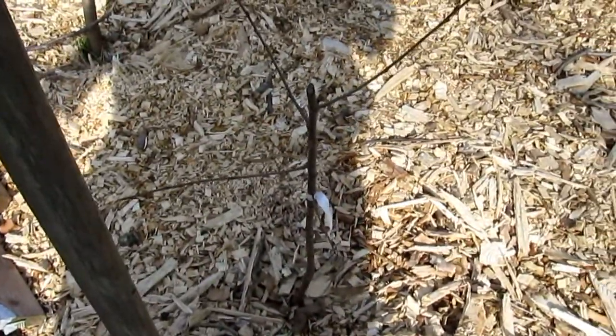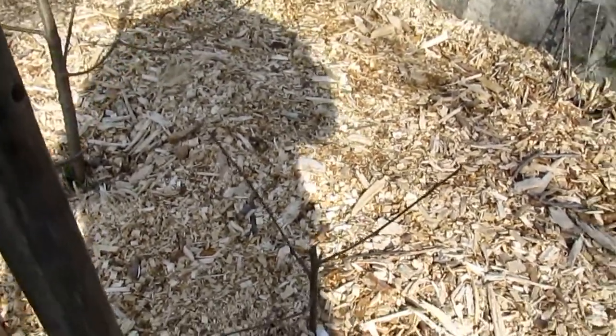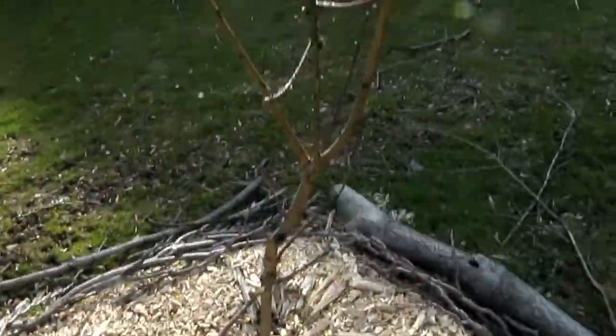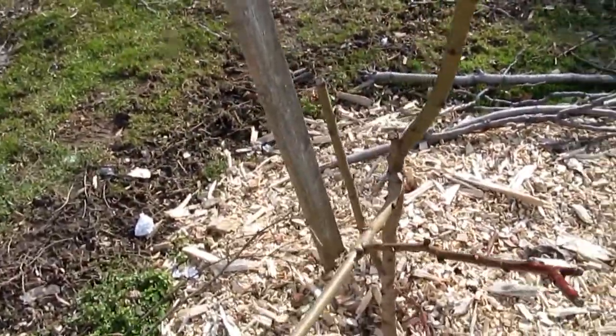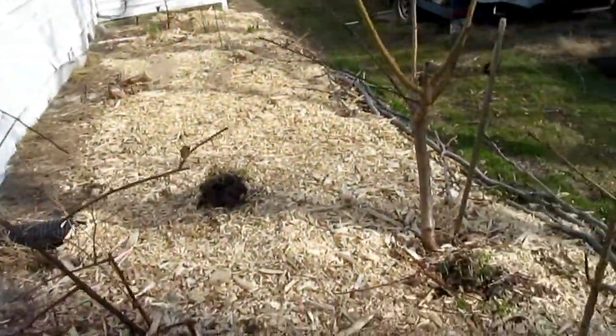That is a cherry tree — I think it's a Bing, it's a Bing. And this one right here is a Georgia peach. That right there is a Hell Haven. I should have got a little bit of a different variety, but I knew I liked these two types of peaches.